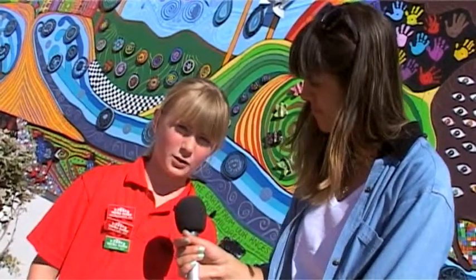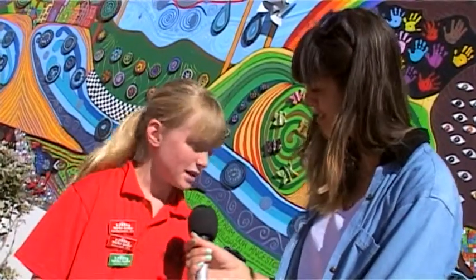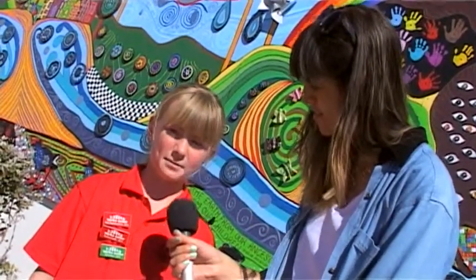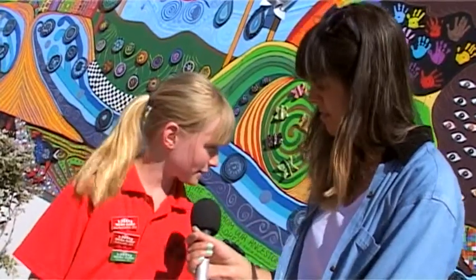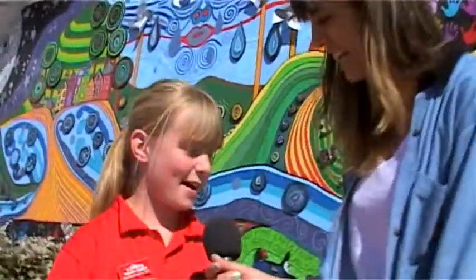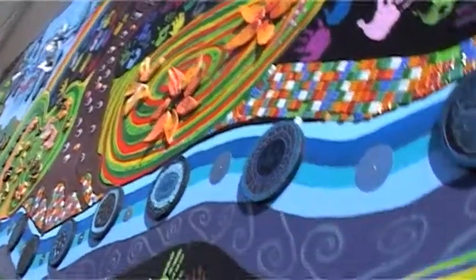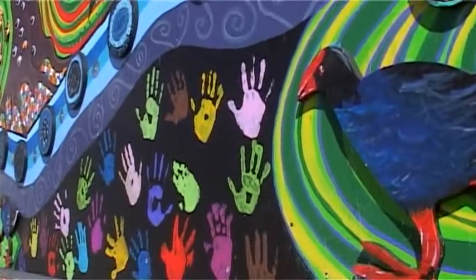Part of what the Enviro team wanted to do at the start of the year was to create an environment mural. We planned it and everyone in the school has done something on it. So what was your part in the mural? I've done some of the painting kudos, I've done hand prints and I've done some of the tiles.